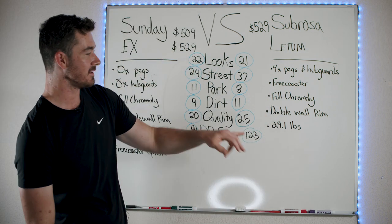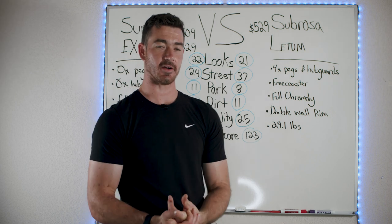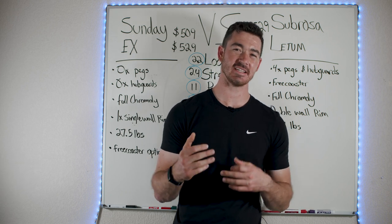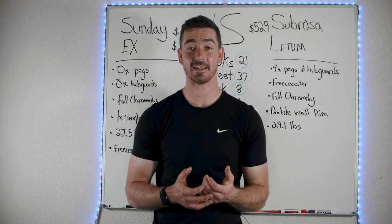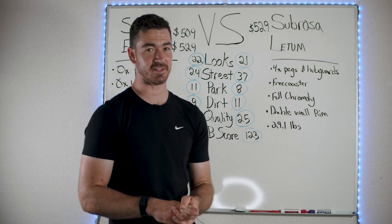The Dougster Bob score is calculated by adding all the category scores together. The Ledum got 123, the X only got 99 — it didn't even break the 100 barrier. The score is out of 200 maximum, though it's essentially impossible to get a full 200 the way I have it designed. The Ledum did significantly better because of slightly better quality and much better street ability.